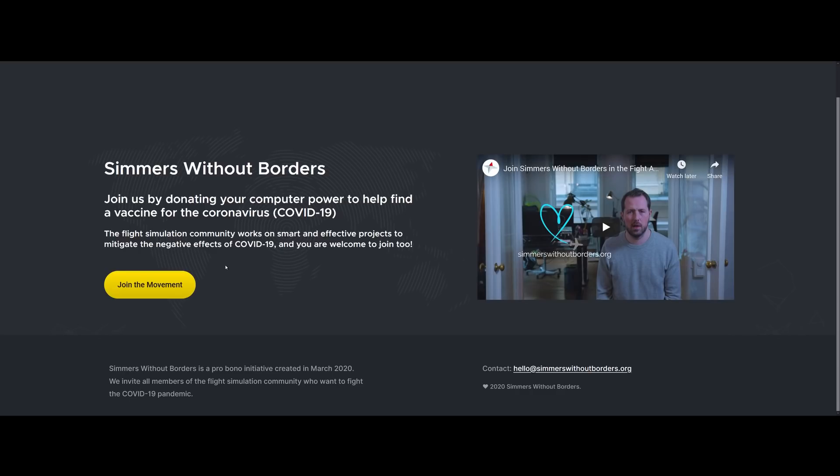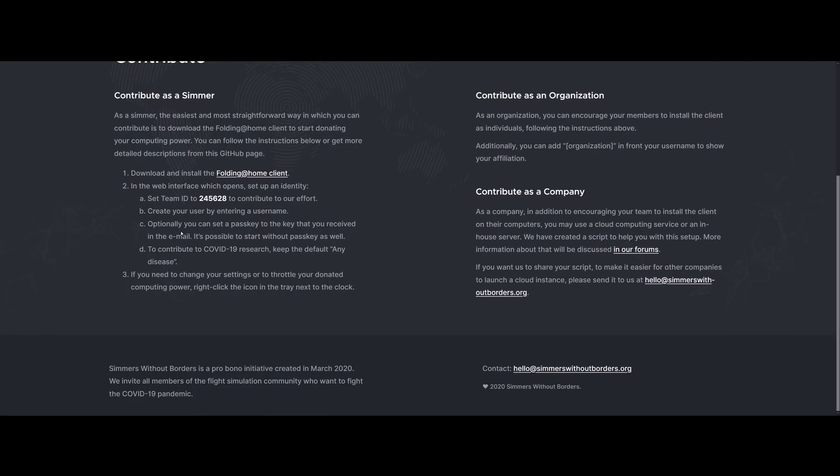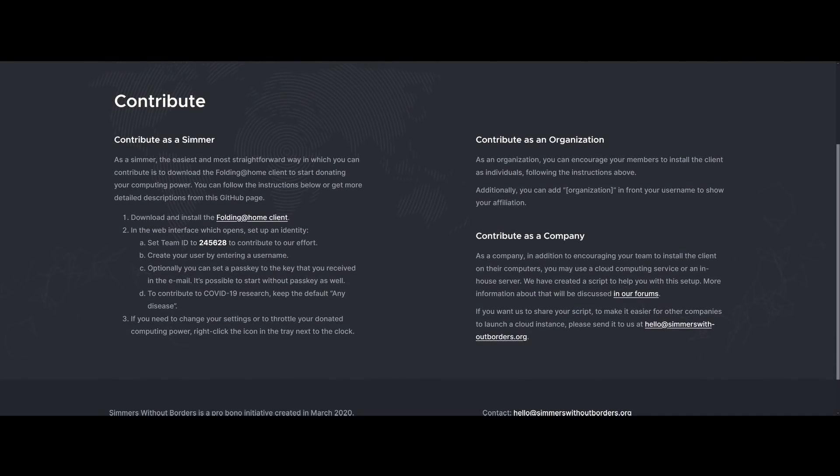Let me show you through some of the stuff here. This is simmerswithoutborders.org. If you go here and click on 'Join the Movement,' there are three things you can do. You can contribute as a simmer — simply download the client software, install it and run it. You'll be asked to enter a team ID and set your username. That's it. That's all you need to do.